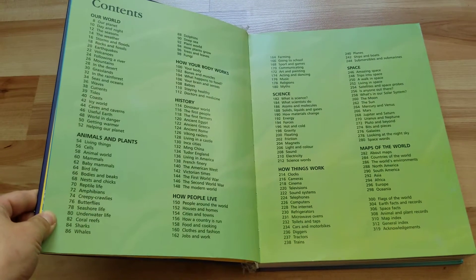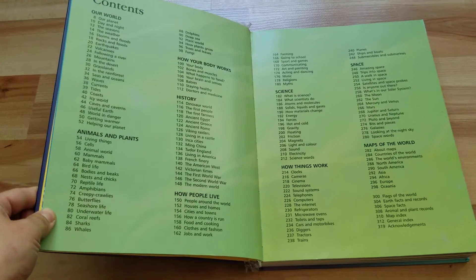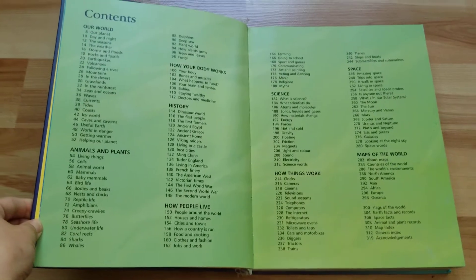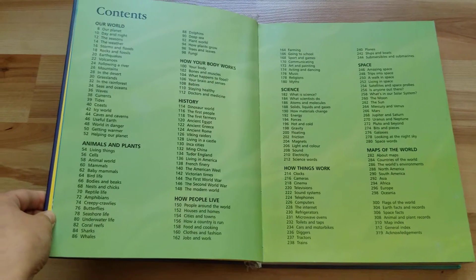There's tons of different subjects about our world: animals and plants, how your body works, history, how people live, science, how things work, space, and maps of the world. Feel free to pause right here if you want to take more time to look at all of the different headings.